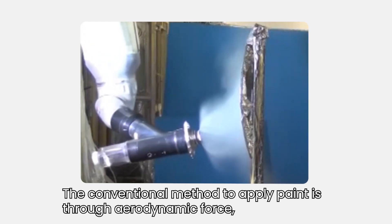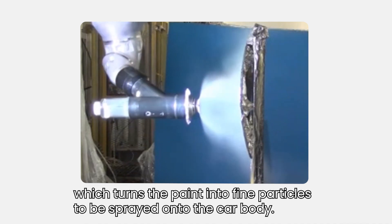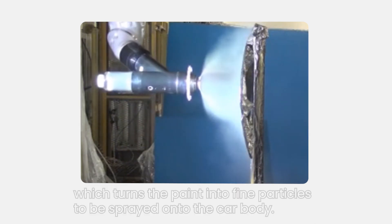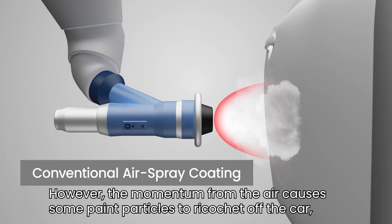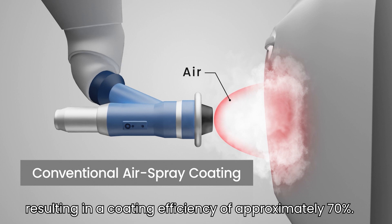The conventional method to apply paint is through aerodynamic force, which turns the paint into fine particles to be sprayed onto the car body. However, the momentum from the air causes some paint particles to ricochet off the car, resulting in a coating efficiency of approximately 70%.